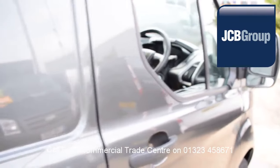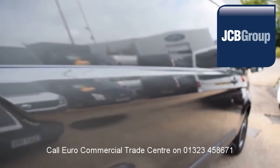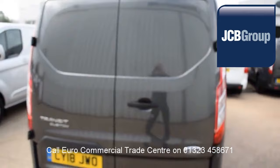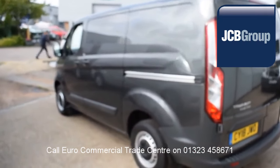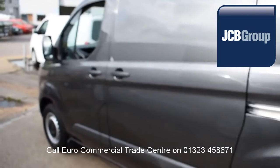Printed HPI Experian reports, comprehensive multipoint check completed by our own workshops, fully valeted and presented before sale, and £20 worth of fuel on collection or handover.